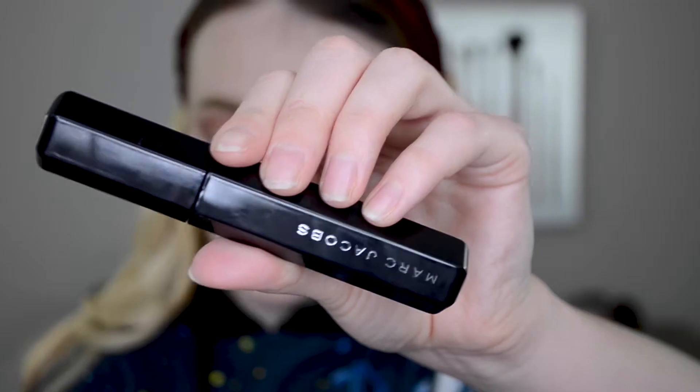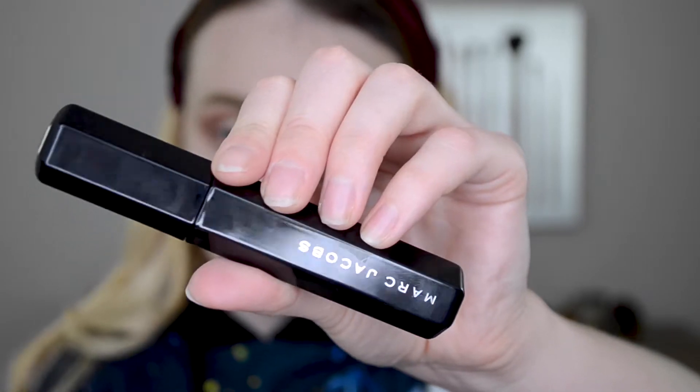There's a backstage tip that says you can use the primer overnight and wake up to conditioned lashes — so apparently you can use this as like a treatment to strengthen and condition the lashes. Then we have their Velvet Noir Major Volume Mascara.